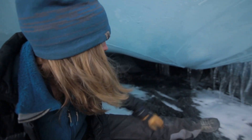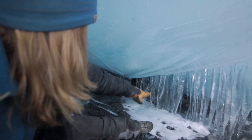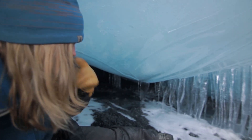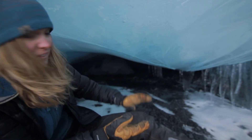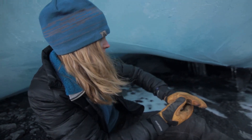Down here we have icicles. Normally they're vertical, but here you can see that they're kind of bending. What is happening is that instead of breaking, we've got the pressure of the ice from above that's compressing and creeping.